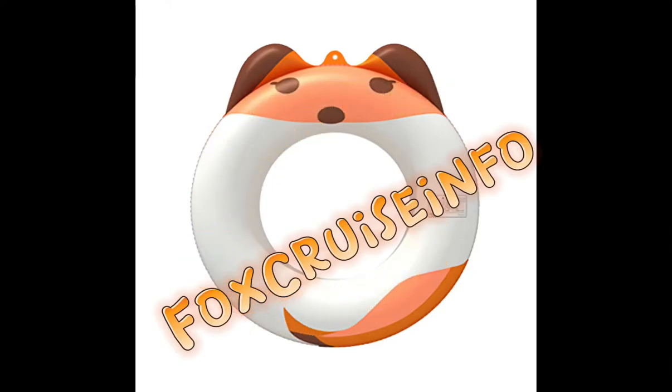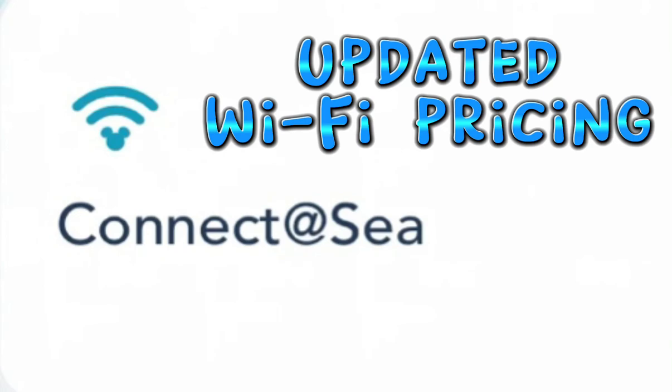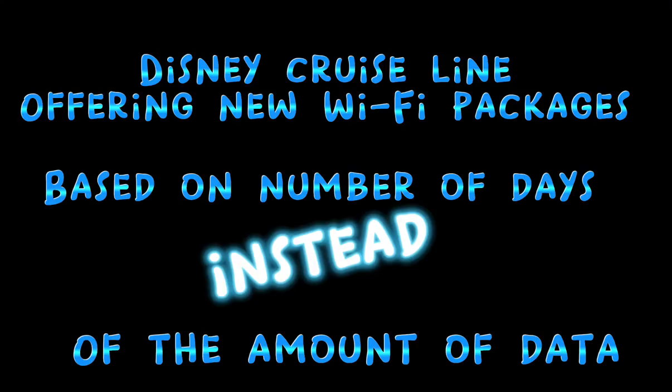Thanks so much for watching Fox Cruise Info. Disney Cruise Line has recently come out with updated Wi-Fi pricing and I have all the details. This new pricing is going to be based on the number of days that you are on board instead of the amount of megabytes that you would be using.